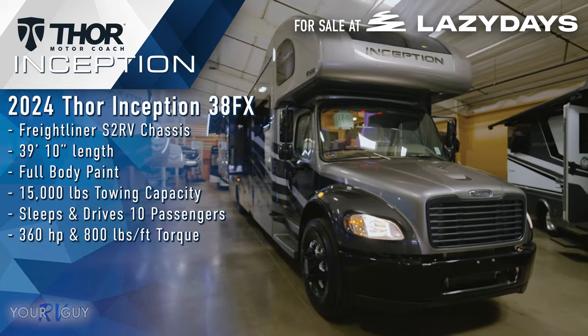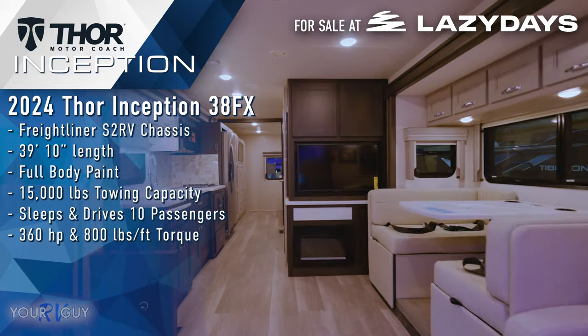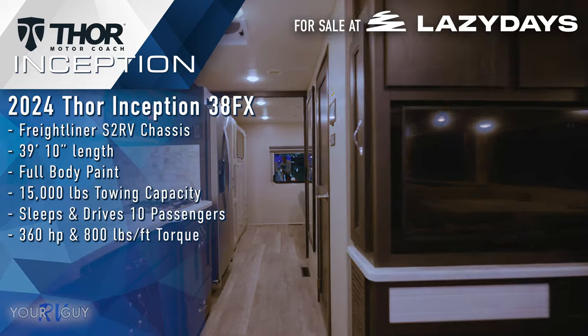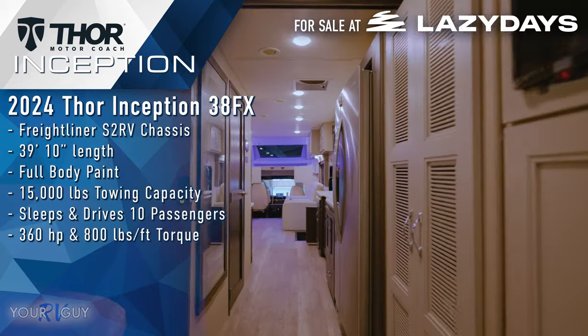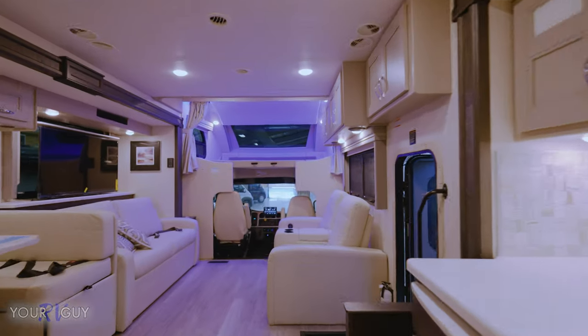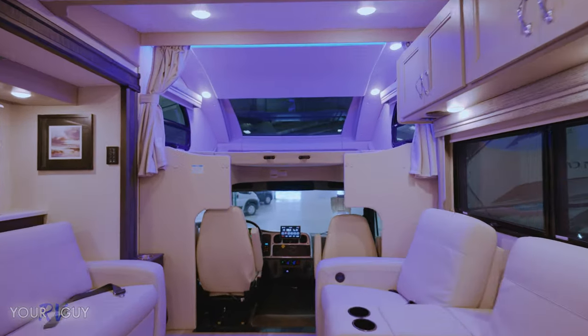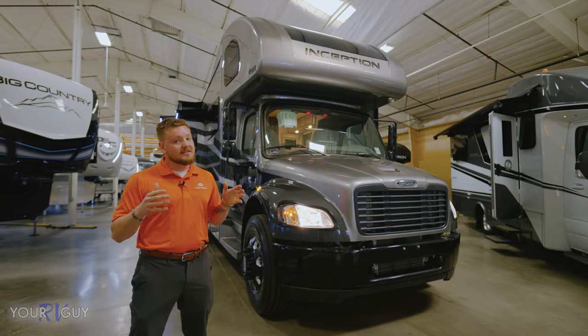This is going to be 39 feet, 10 inches tip to tail. Coming in on the S2 RV chassis out of Freightliner with the Cummins V6.7 engine, giving you 360 horsepower and 800 foot pounds of torque — plenty of power to get up and down the mountains. It tows 15,000 pounds, so those towing a horse trailer or a race car, this thing is perfect.